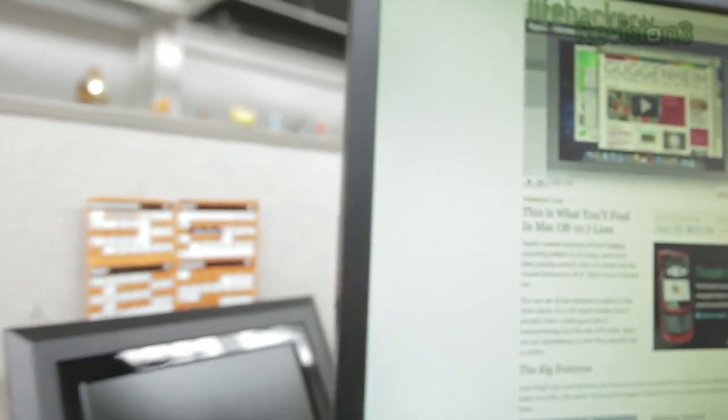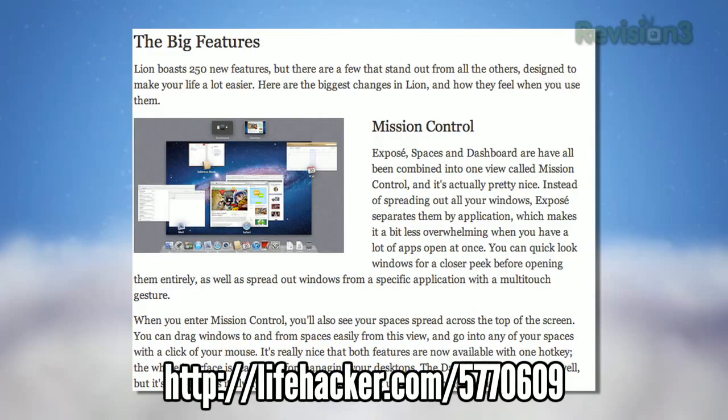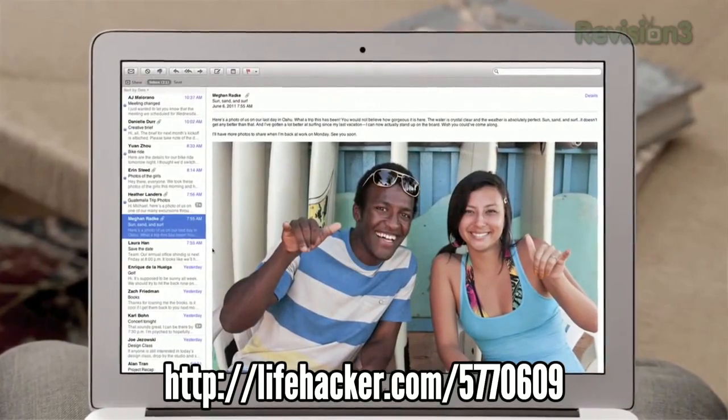This week on Lifehacker, we welcomed Apple's latest operating system into the world. We took a look at all the new features in it, including the multitask-friendly Mission Control, the iOS-style application launcher Launchpad, full-screen apps, and a whole lot more.